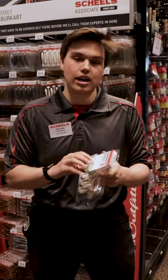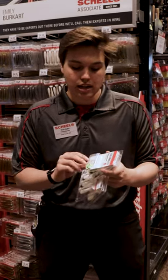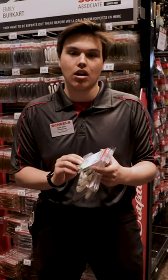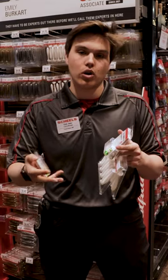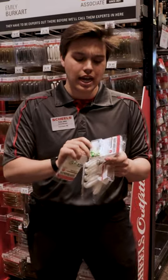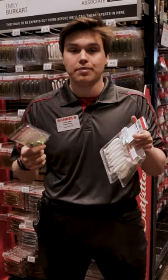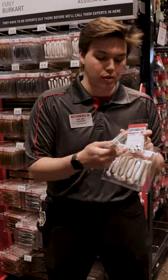Between jig sizes, it kind of all depends on if you're fishing in current or wind or anything like that. If you're fishing pretty flat and calm, I would go with an 1/8 for sure. If you're getting a little bit more of the walleye chop, a little bit windier of a day, I would go with a quarter. And if the wind is absolutely ripping and you just need to feel bottom, I'd definitely go with a 3/8.